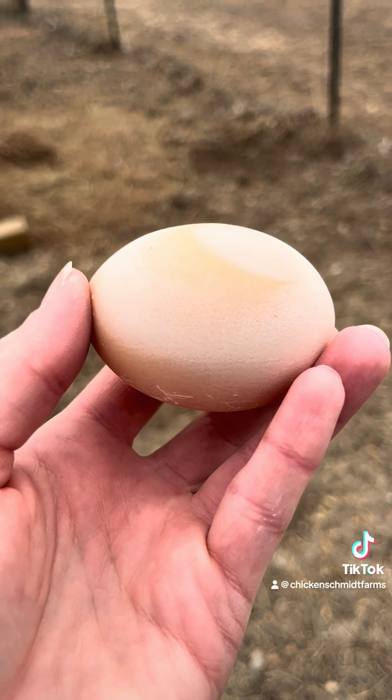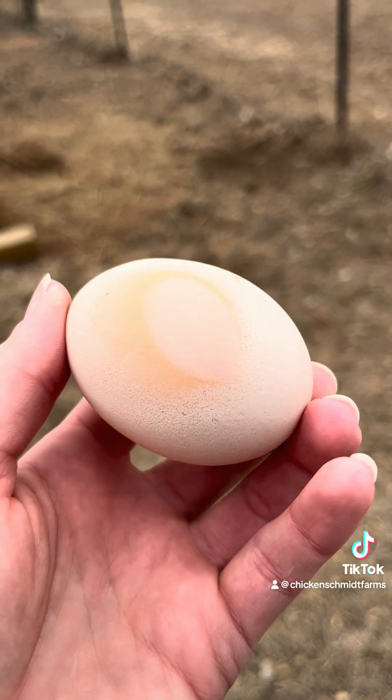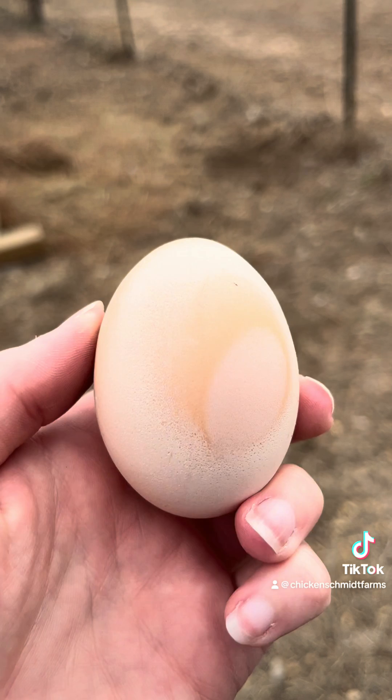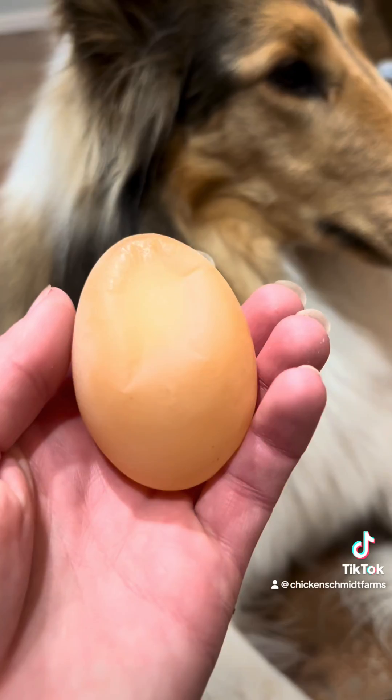White-banded eggs are caused by two eggs coming in contact with each other in the shell gland pouch. Normal calcification is interrupted and the first egg retained in the pouch will have an extra layer of calcium, seen as the white band marking. These white-banded eggs are also caused by stress or sudden changes in lighting.